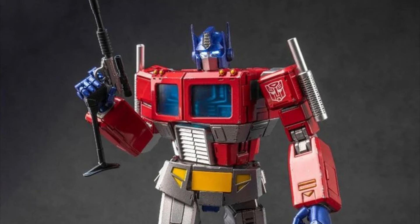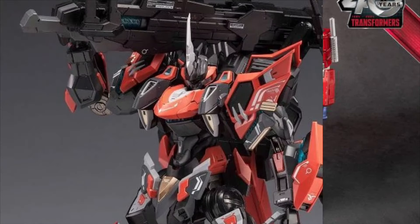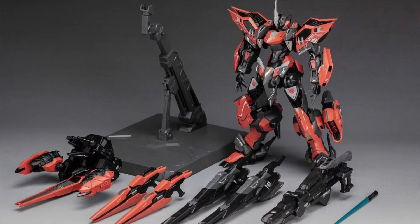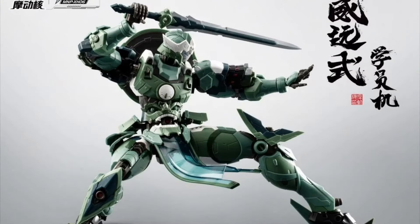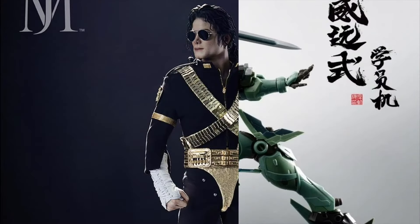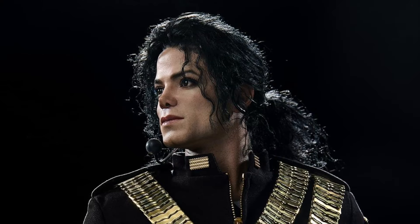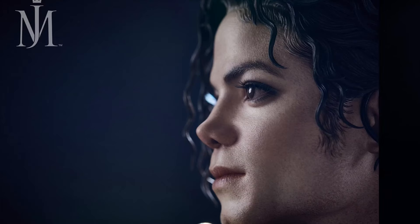Yolo Park Optimus Prime. And we have the Fission Craftsman Soul Annihilation, Motor Nuclear Way, Yon-Chi. And the Blitzway 1/4 scale Michael Jackson with the limited version in there. This thing is freaking crazy looking.